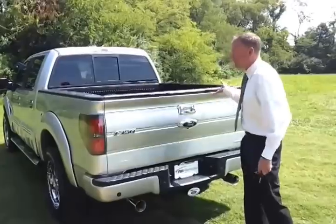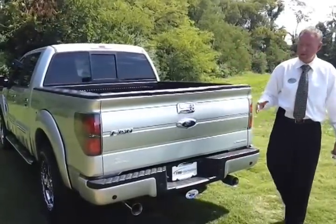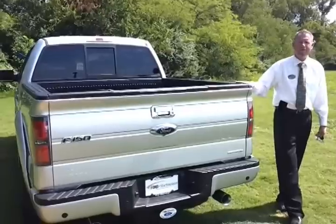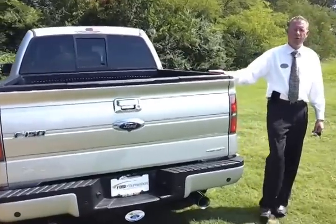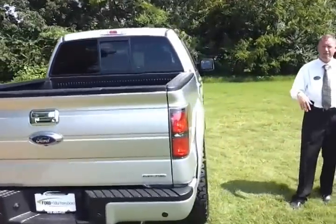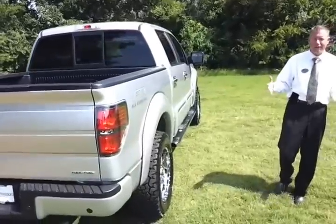If you're looking for a truck that's turnkey, ready to go, just give us a call. If you want to see pictures, copy the information on the Tuscany upfit and the window sticker. Check out FordofMurfreesboro.com. We welcome business from all 50 U.S. states and trade-ins. You can check for rebates, pricing, and incentives.